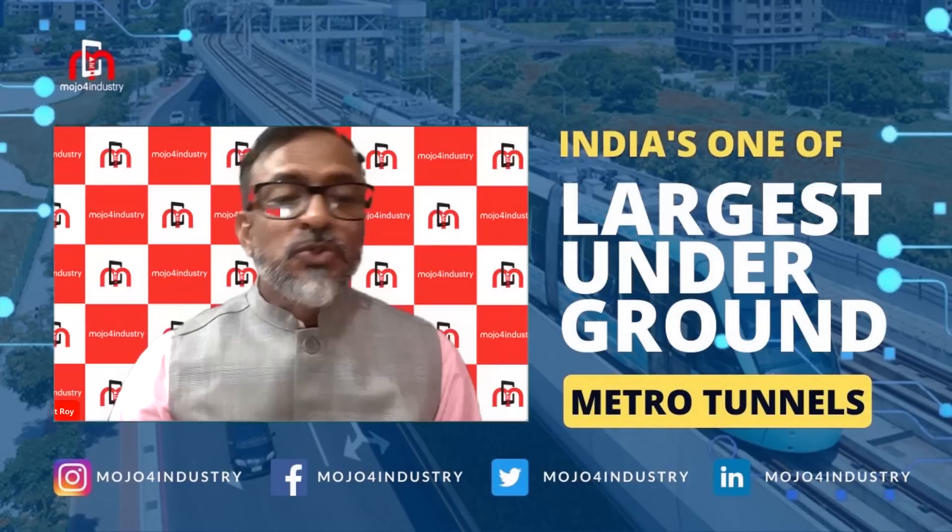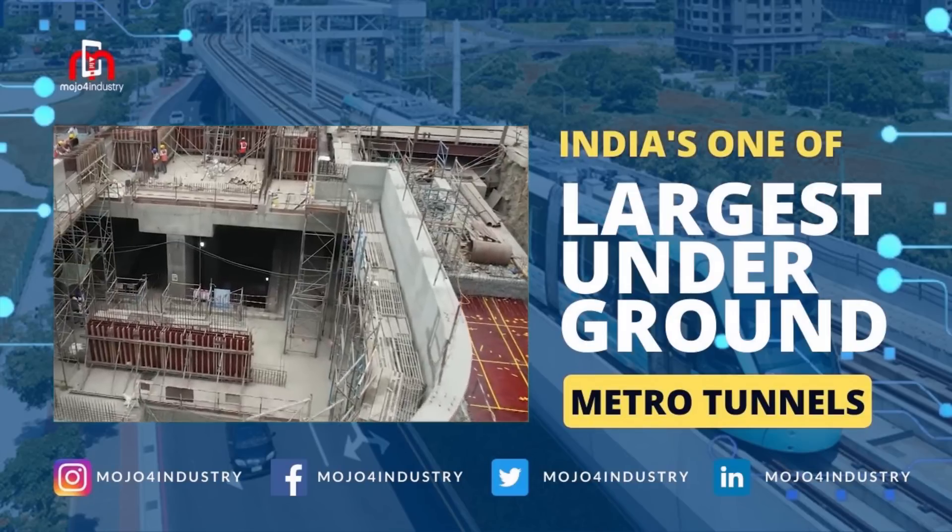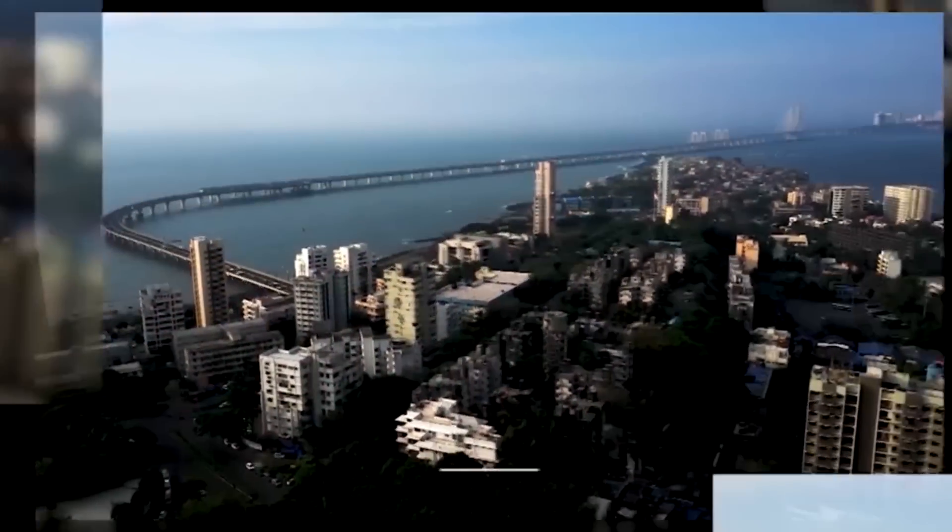Thank you so much, Mr. Sunil Kumar, for sharing in-depth information on the role of advanced smart construction technologies deployed at Mumbai Metro 3.